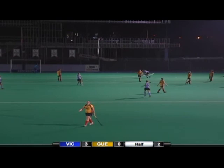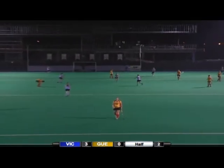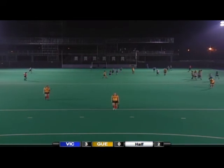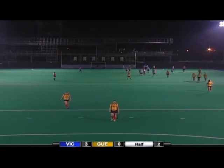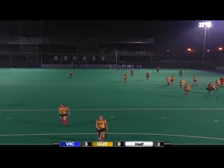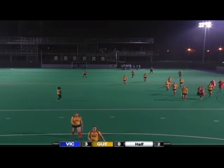There it is — that's the end of the game, there's the final whistle! A nice start to a national tournament for the University of Victoria Vikes, and probably not the outcome that Guelph would have obviously liked to have seen.